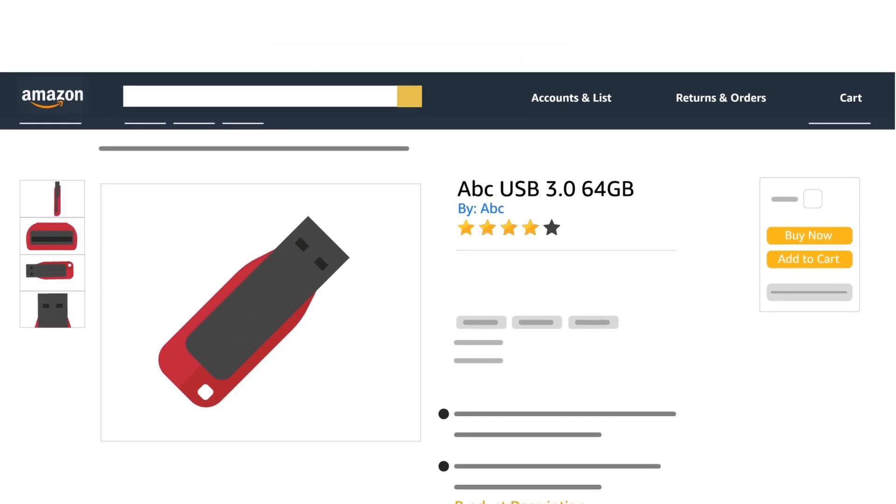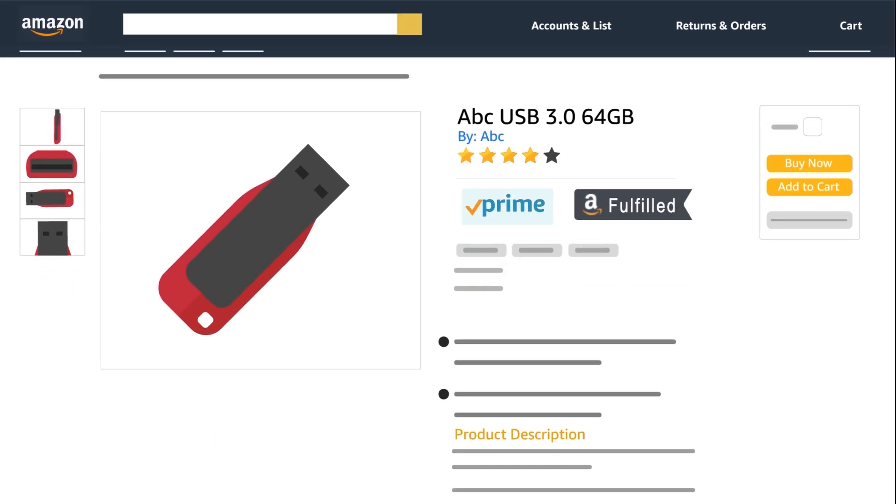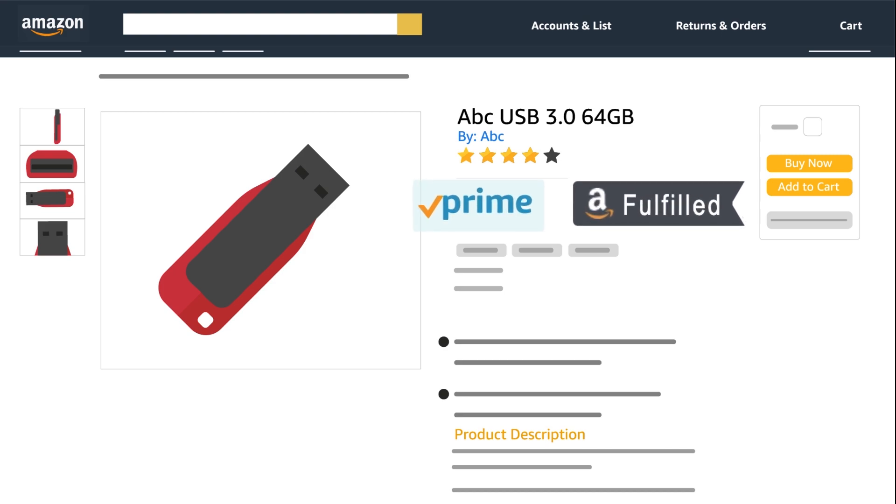Not just that — all seller listings for products at Multi-Seller Flex sites get the Prime badge, and such product listings are tagged as Fulfilled by Amazon.